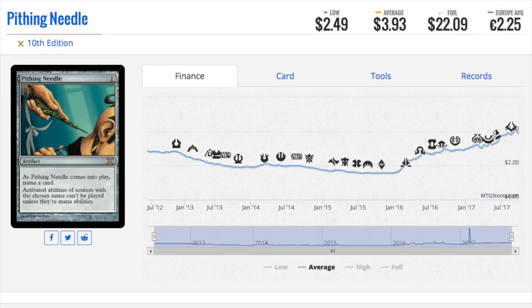Next we're going to talk about Pithing Needle from 10th Edition, which is a regular four dollar card but a twenty-two dollar foil. The multiplier on this card is kind of insane, and I believe all nine cards we're going to talk about have insane foil multipliers. Pithing Needle is a very good card — it solves pretty much all the problems. A lot of people say the new Pithing Needle is better, but there is a huge difference between one and two mana; one is significantly better.